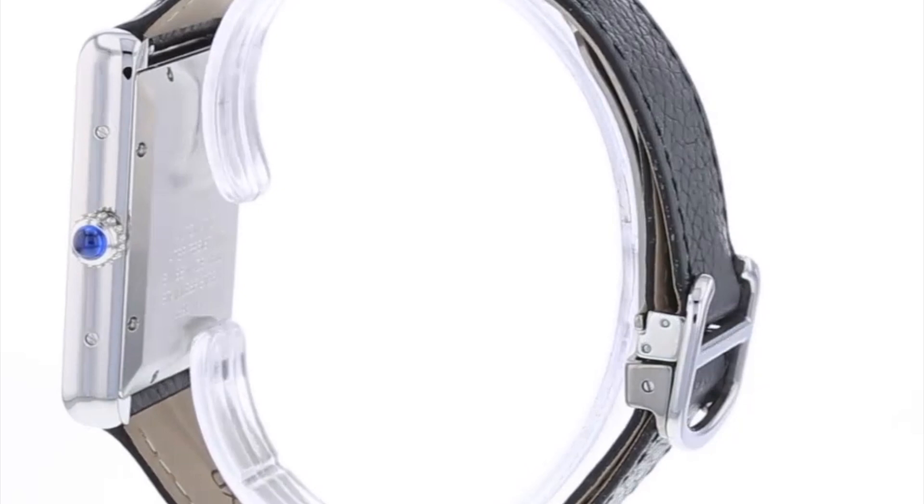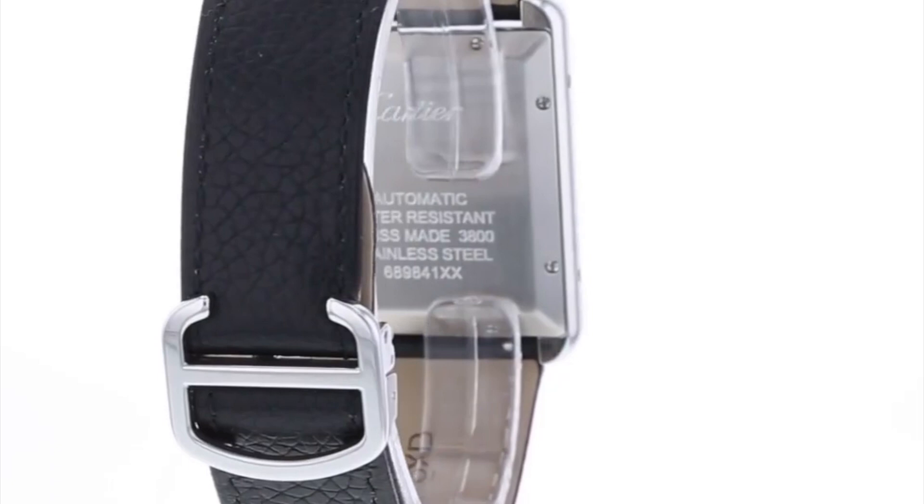Furthermore, the in-house Calibre 1847MC movement I discussed previously is really impressive and I think it's an important step forward for Cartier.